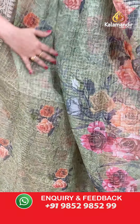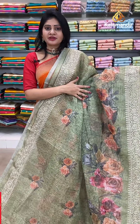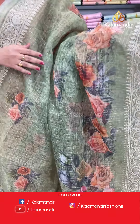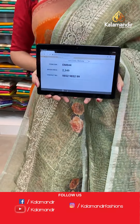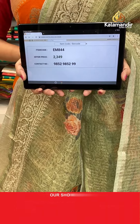Next saree — olive green color kora saree with zari checks all over the body and printed florals and leaves highlighted with different colors. Two sides same work border. In pallu, same as saree — at the end, zari lines and zari checks along with tassels. Paired with beautiful self blouse with zari checks and printed florals. Item code EM844, offer price 2349 rupees.